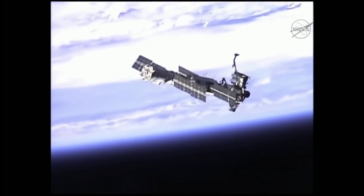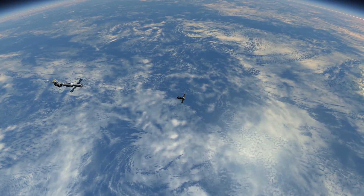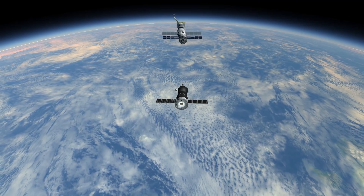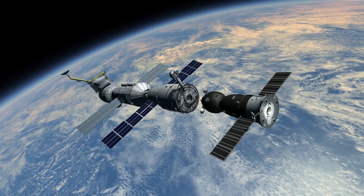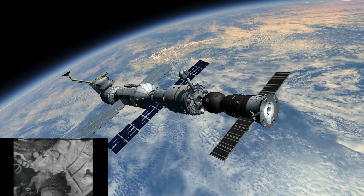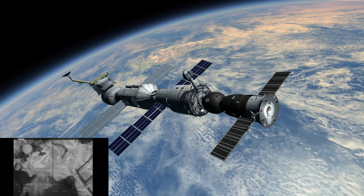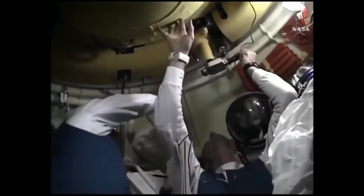The Soyuz carried the crew of three to the ISS over two days. At 9:21 Universal Time on November 2, 2000, the Soyuz docked with the Zvezda module of the International Space Station, which had formerly housed the Progress M-1-3 cargo craft. In the initial days, the crew brought a variety of life support systems online and created a laptop computer network that helped run all systems on the ISS.